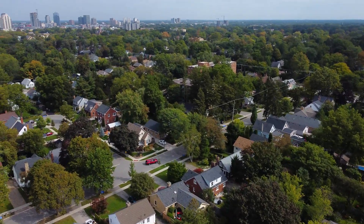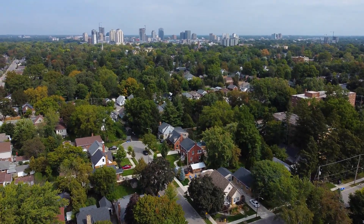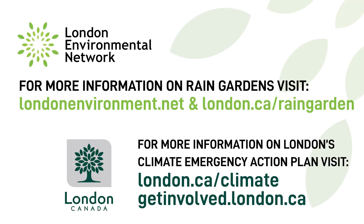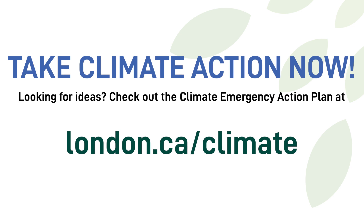Your impact is a positive step forward in addressing the climate emergency in London and influencing environmental change in your community. For more information on stormwater runoff, rain gardens, or how you can be part of London's Climate Emergency Action Plan, please visit londonenvironment.net and getinvolved.london.ca.